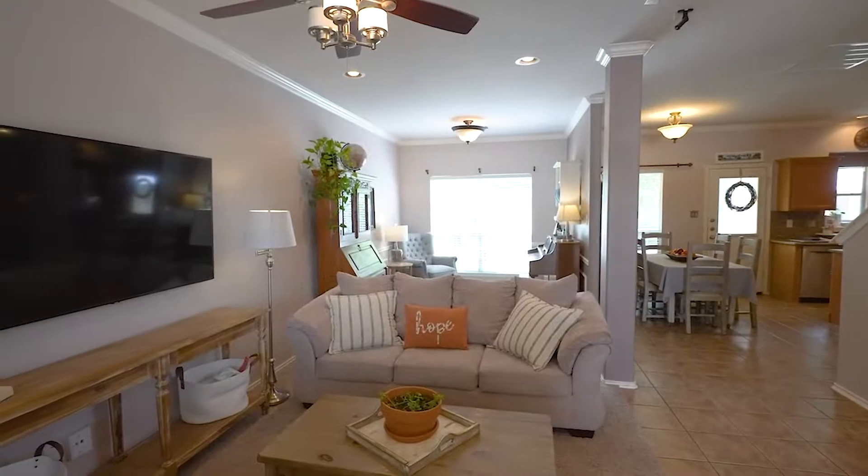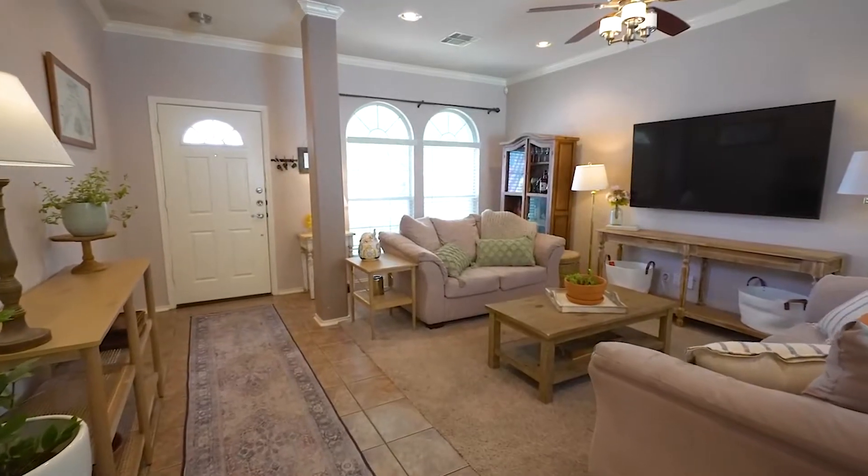A lot of natural light pours into this home as you walk into a beautiful spacious area which could be a separate dining room.